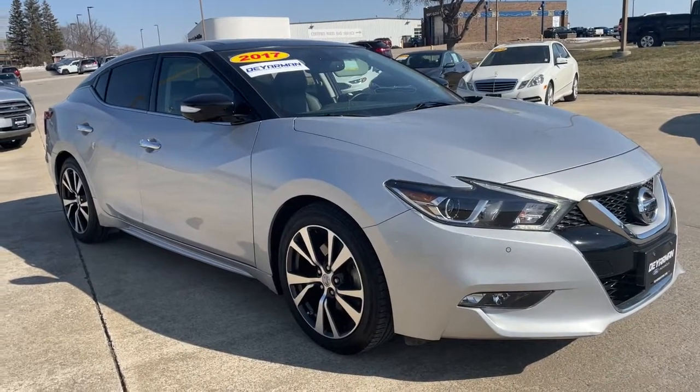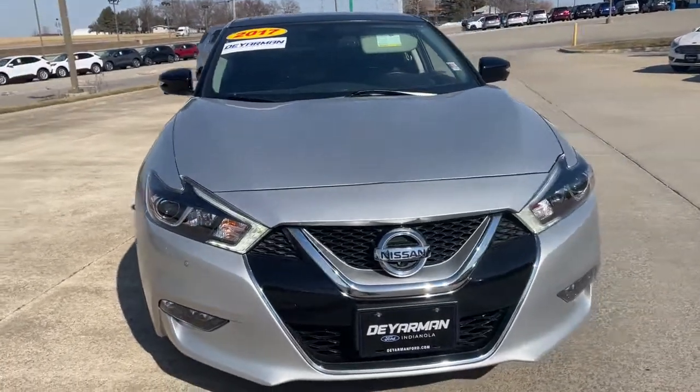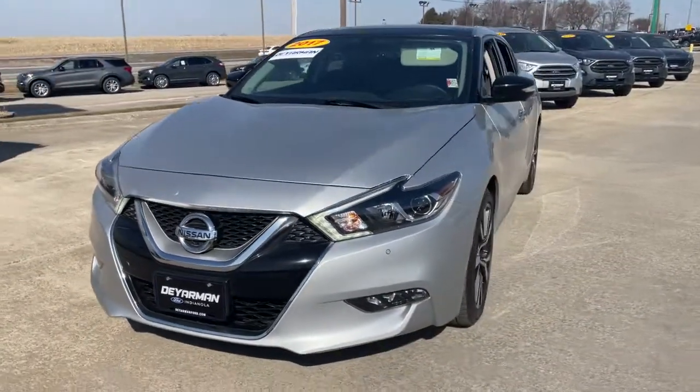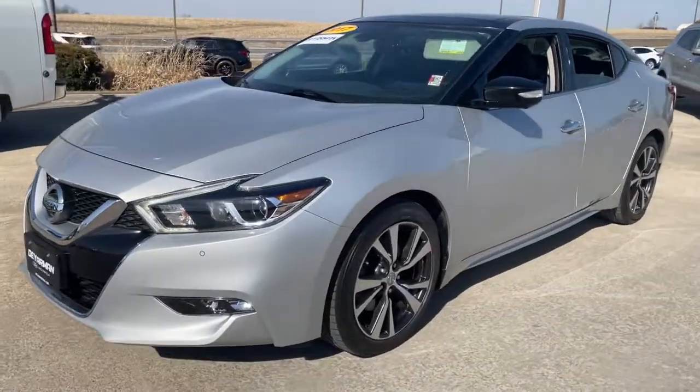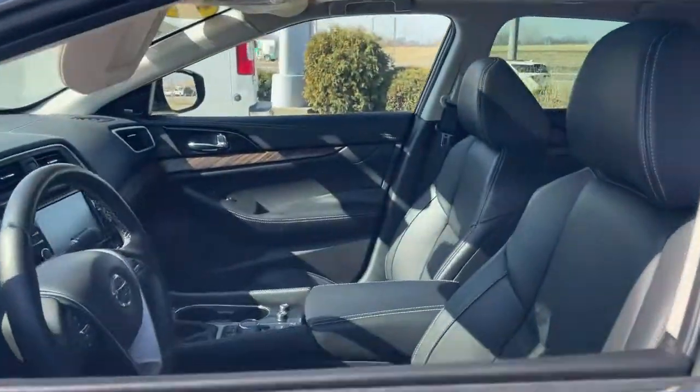Take a moment to check out the 2017 Nissan Maxima. This vehicle is an outstanding buy with fewer than 45,000 miles on the odometer. Here's a high performer with a penchant for safety — the Nissan Maxima.